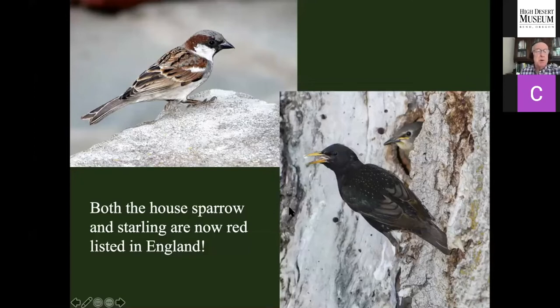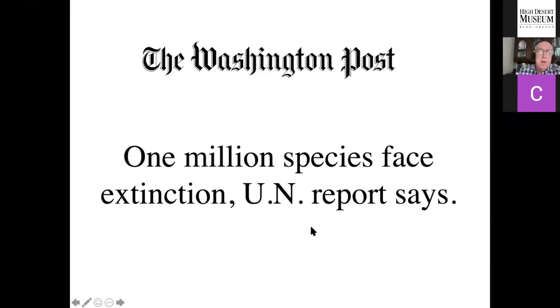Interestingly, two invasive birds we have here — the English sparrow and the starling — came from England, and both are now red-listed in England. Great Britain has sterilized its landscapes to the point where these invasive species can't even survive. This is one of the reasons the UN is now reporting that we're likely to lose a million species to extinction, probably in the next 20 years. A million species — that is not an option. It's not an option.